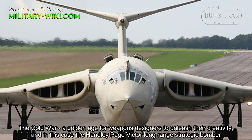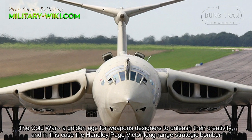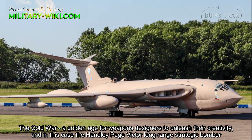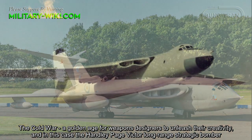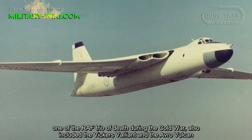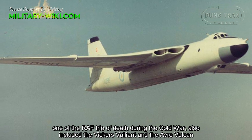The Cold War — a golden age for weapons designers to unleash their creativity. In this case, the Handley Page HP-80 Victor, a long-range strategic bomber, was one of the Royal Air Force's triad of death during the Cold War, which also included the Vickers Valiant and the Avro Vulcan.